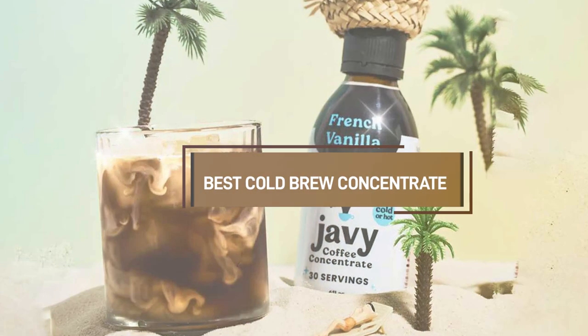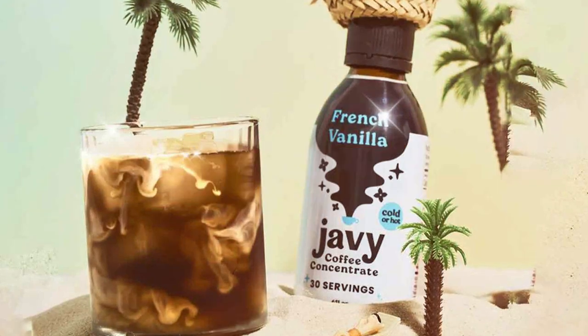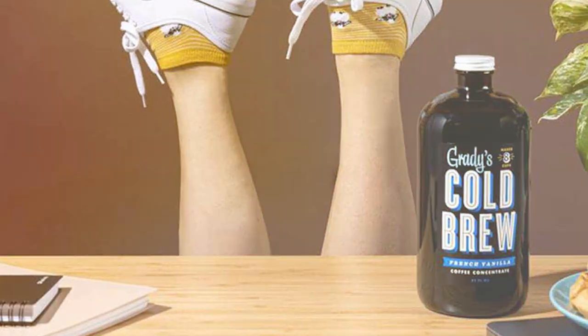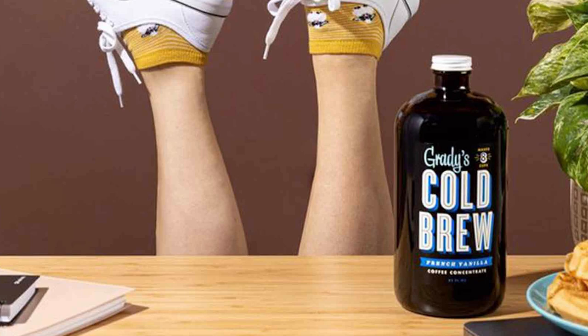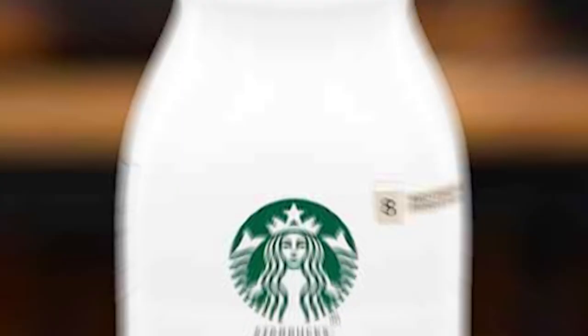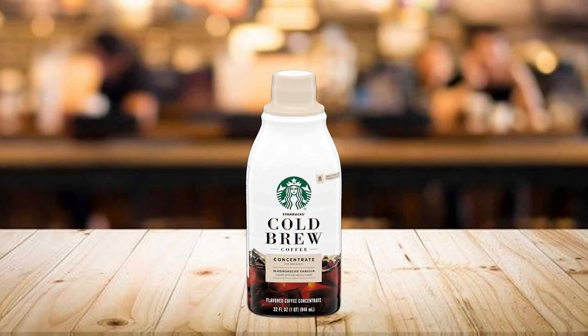Hello coffee aficionados! Today we are diving into the world of cold brew concentrates, a haven for those who cherish a robust, smooth coffee experience. I have carefully curated the top 7 cold brew concentrates that promise to elevate your coffee moments. Whether you are a cold brew rookie or a seasoned sipper, these selections cater to all palates. So grab a favorite mug and let's embark on this caffeinated journey together.